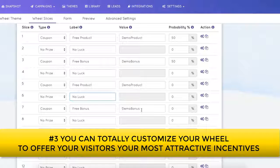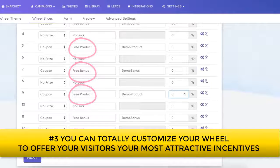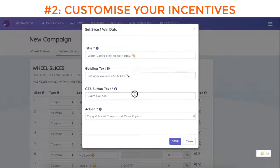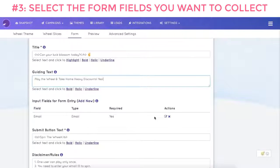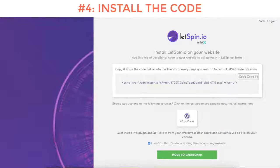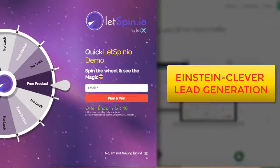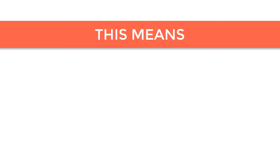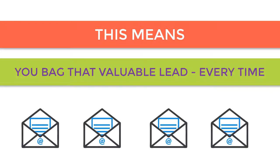Three: you can totally customize your wheel to offer your visitors your most attractive incentives that they really want. And all it takes is just four easy steps — number one: select your preferred wheel theme; number two: customize your incentives; number three: select the form fields and customer data you want to collect; number four: install the code. LetSpinio is next-level, Einstein-clever lead generation. It works because people don't really like easy free stuff — they need to feel like they've won something valuable. When they feel like they have the upper hand, they value that incentive ten times more, meaning you bag that valuable lead every time.